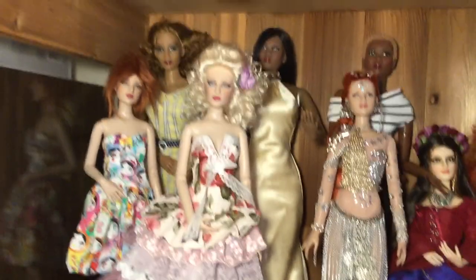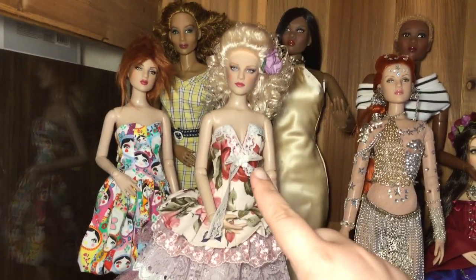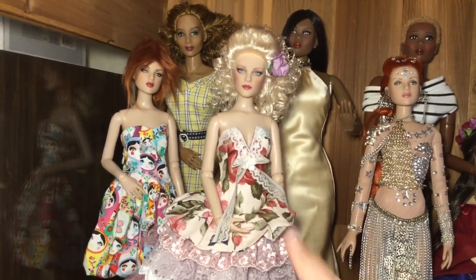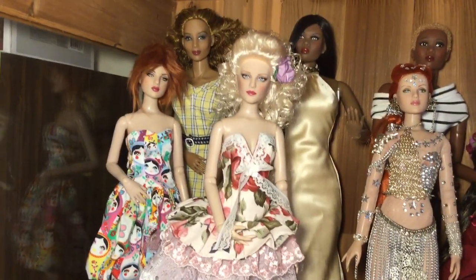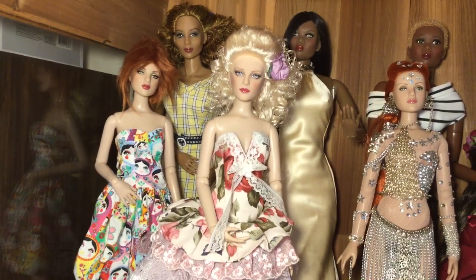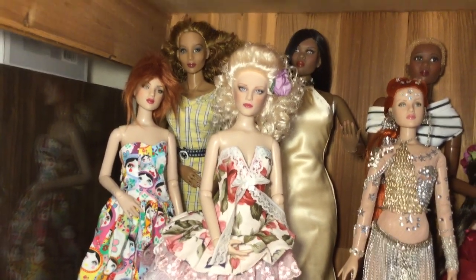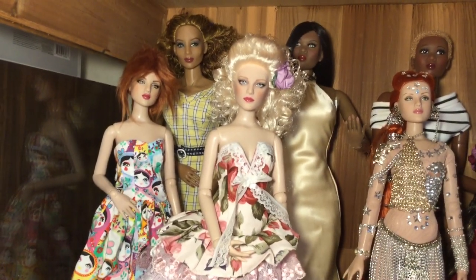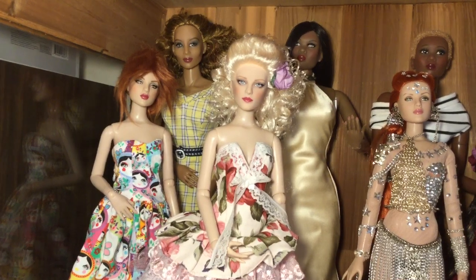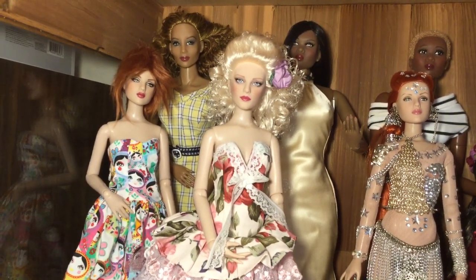In the front row you will see this beautiful girl is Duchess. She is from the one Tonner doll convention. I actually didn't get to go, but a very special friend sent her to me as a gift, and she will always be a very special doll in my heart.